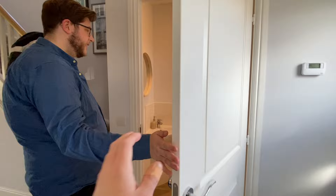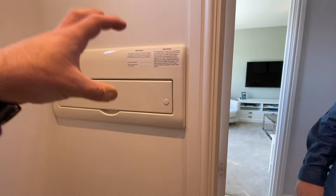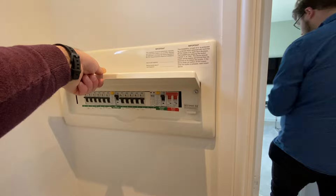Downstairs there's a loo — it's actually a carbon copy of the last house, with a nice high window and toilet. The electric box is quite compact — all your sockets, switches, and fuses. I quite like it.